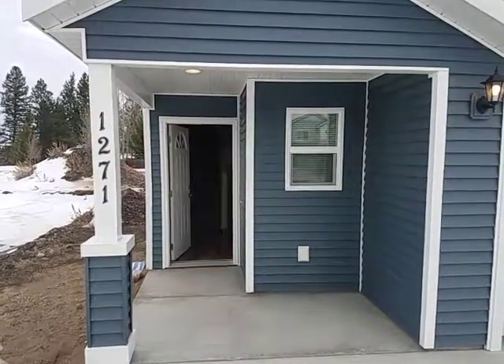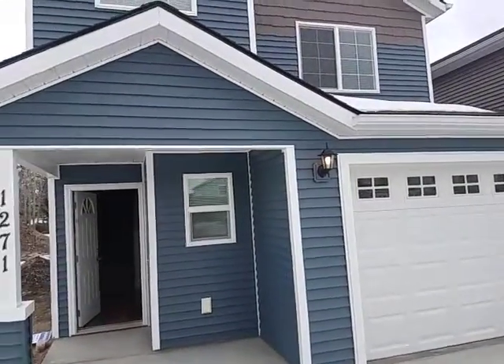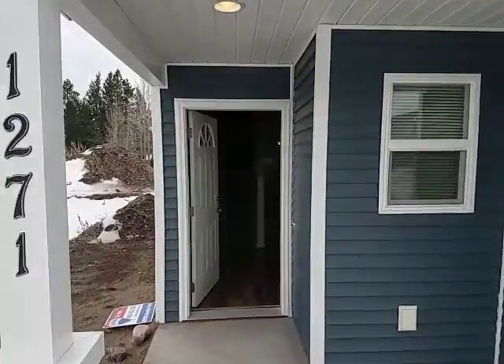This is 1271 Wildcat. Nice townhome, one car garage, three bedroom, two and a half bath.